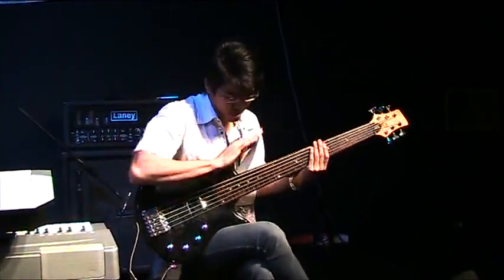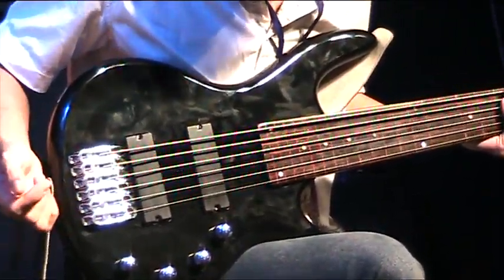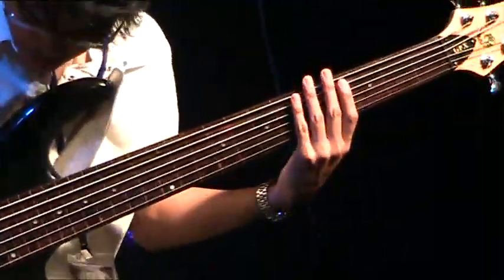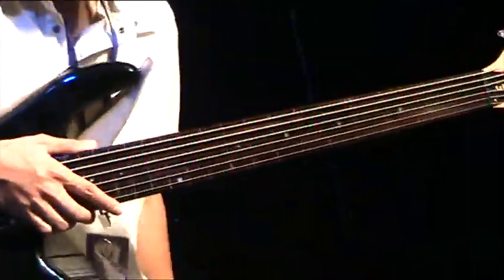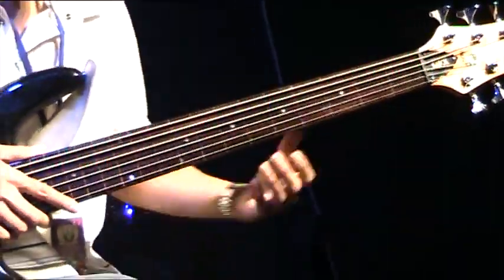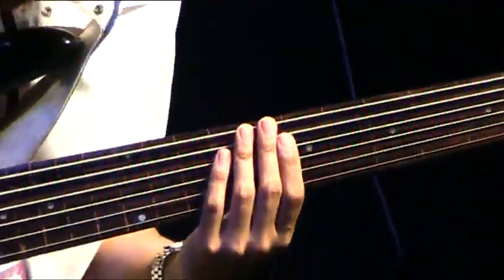I've got 6 monorail. It's a monorail bridge here — better sustain, less interference. It's a 6-string bass. I've got 2 passive because it's not an active bass, it's passive. And what's special about this bass today is we've made it fretless. So we have a fretless 6-string bass.